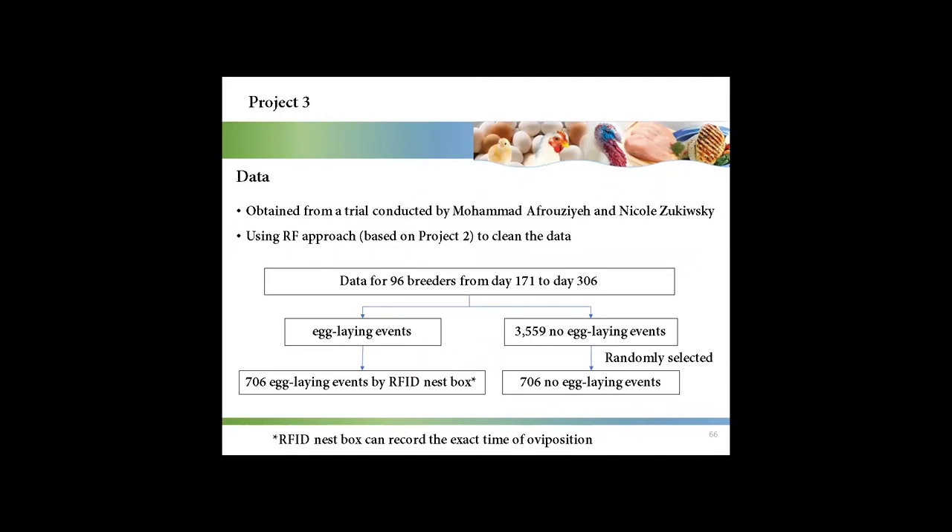Data for this project were obtained from a trial conducted by my colleagues Muhammad and Nico, and were cleaned using the approach from my second project. Data for 96 breeders from day 171 to day 306 were used. In the trial, both the RFID nest box and the traditional trapped nest box were used. Compared with the traditional trapped nest box, the RFID nest box can record the exact time of oviposition. In the end, 706 egg-laying events were recorded by the RFID nest box, and the same number of no-egg-laying events were randomly selected.